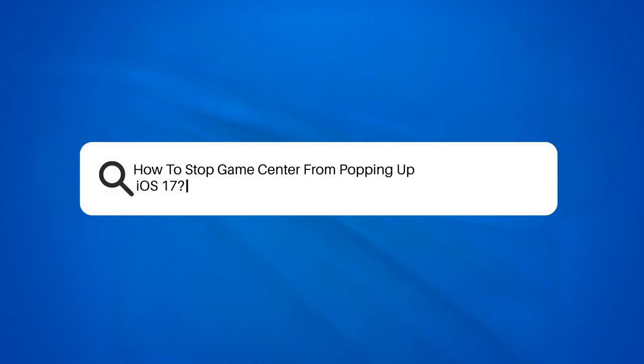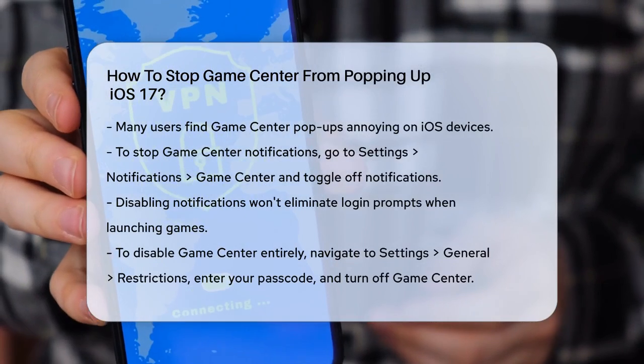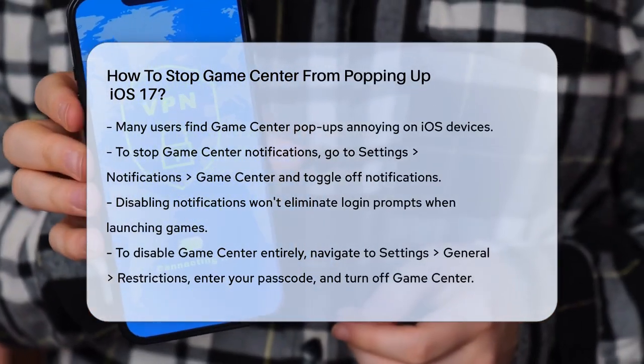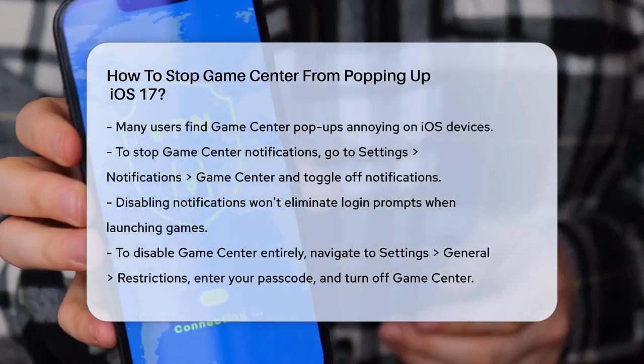How to stop Game Center from popping up on iOS 17. If you're tired of those annoying Game Center pop-ups on your iPhone or iPad, you're not alone. Many users have been frustrated by these constant notifications and login prompts. Let's go through some steps to help you minimize or eliminate these interruptions.